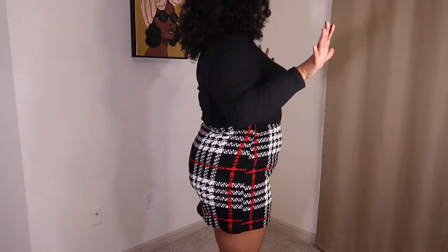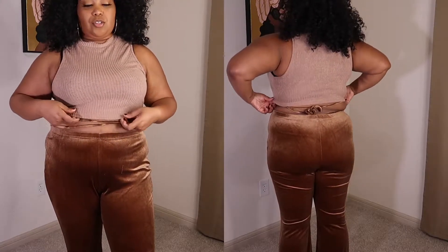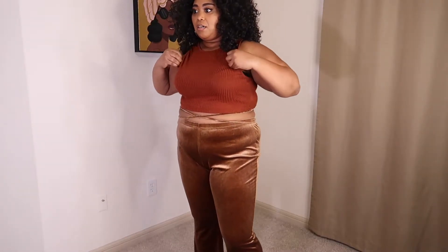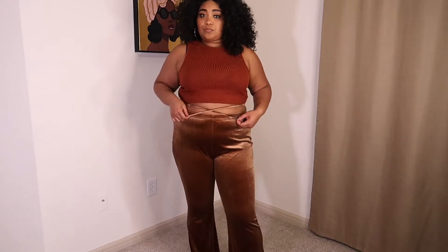This top here came in a pack with a white top. I like it, however it is a bit see-through. This other top is the same style in a different color — I like this one a lot better. I don't know, I just like the color on my skin. It also pairs well with this. What do you think?